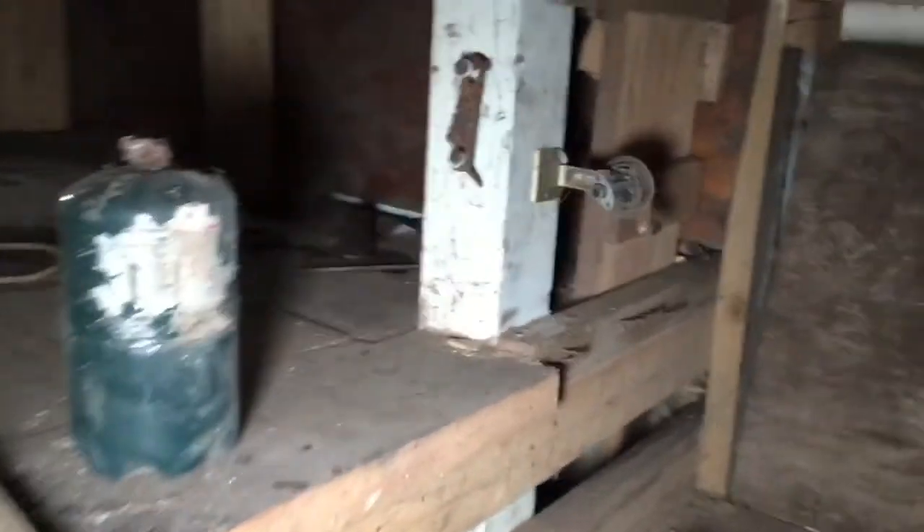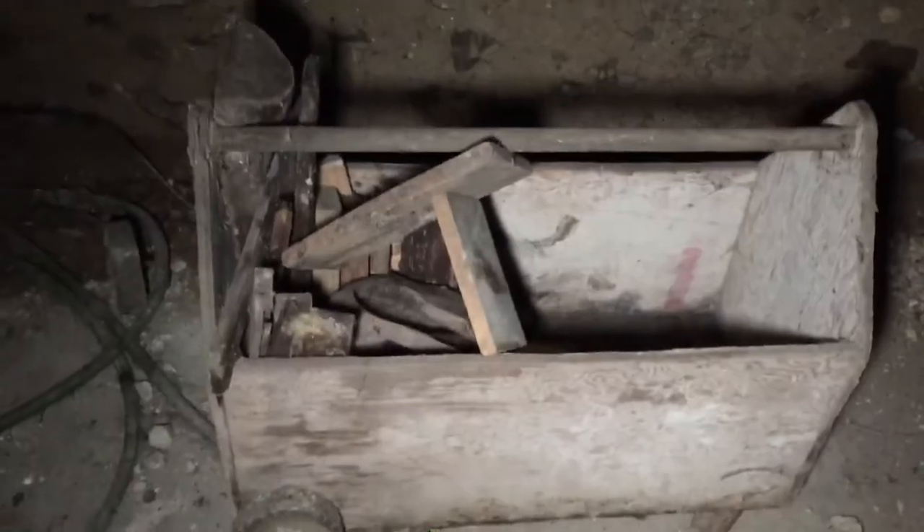Wow. The old workbench. That old pencil sharpener. Look at these old stone walls — oh man. Oil tank. Basement stairs outside. Look at that little work cart.